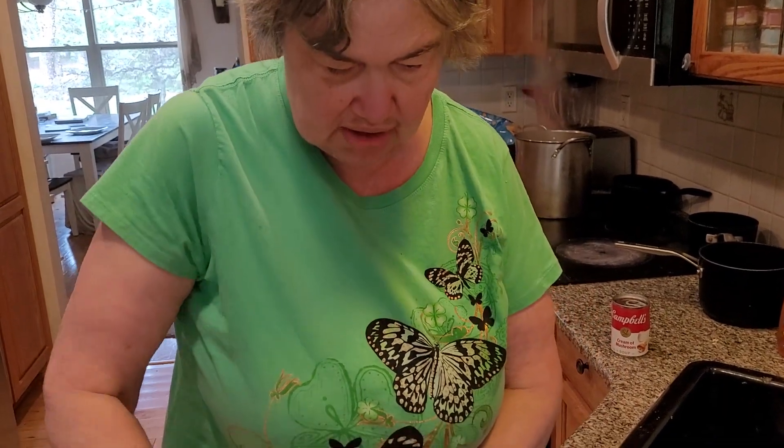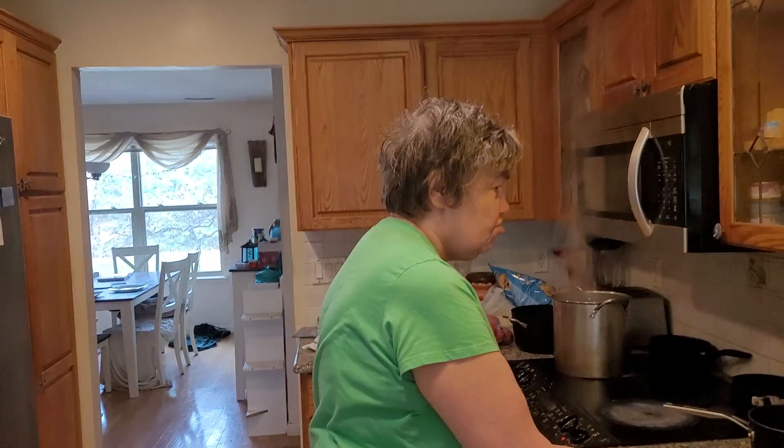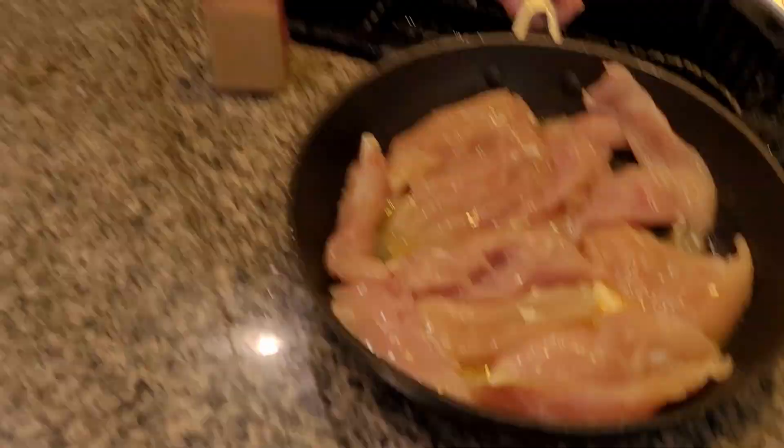Now sometimes we might have to add a little bit more butter in. You can use any kind of butter you want. I'm using actually salted butter tonight — it's really good. It would make it taste a lot better. I know sometimes when you use unsalted butter it doesn't taste the same.